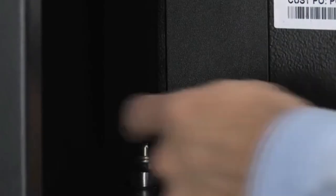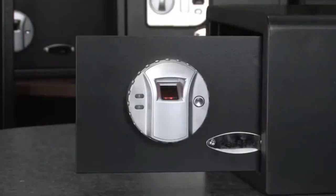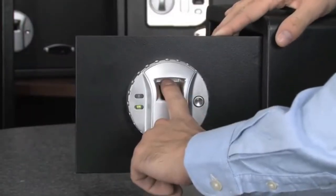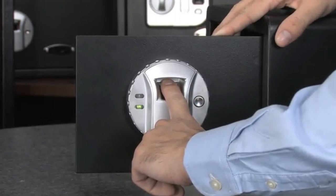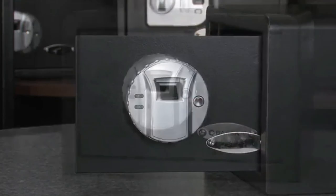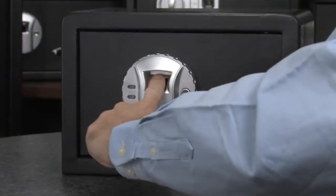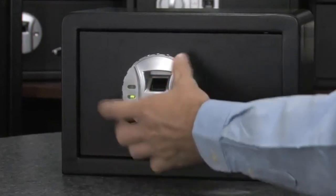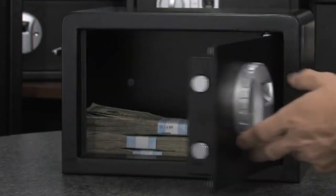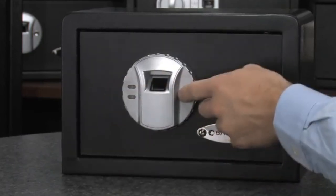To register a fingerprint, locate the red button on the inside of the safe door, then press and release the button. Immediately place your fingerprint on the scanner and you will hear one long beep — your fingerprint is now recorded. To add additional fingerprints, just repeat the programming process. To open the safe with your fingerprint, press the wake-up button one time, place your fingerprint on the scanner and the safe will open. To close the safe, simply press the wake-up button again when the door is closed and the safe will lock.